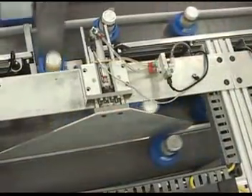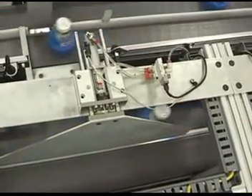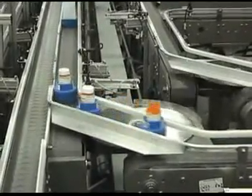Drugs are located in specific dispensing stations based on dispensing frequency, packaging, and composition that allows or prevents them from being counted via automation.